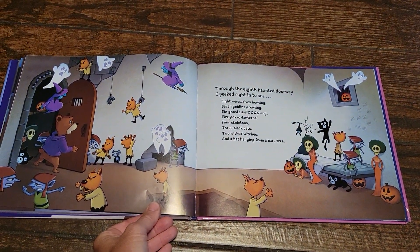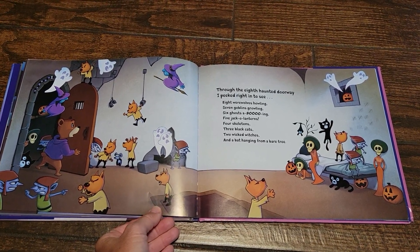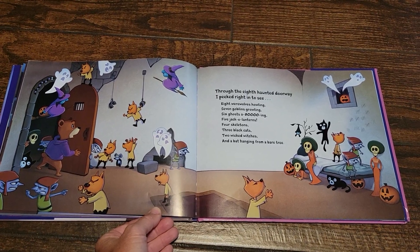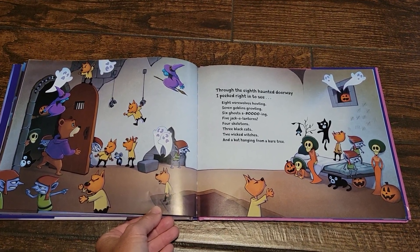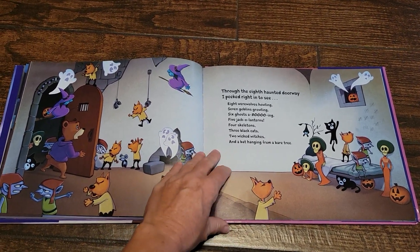Through the eighth haunted doorway, I peeked right in to see eight werewolves howling, seven goblins growling, six ghosts a-booing, five jack-o'-lanterns, four skeletons, three black cats, two wicked witches and a bat hanging from a bare tree.